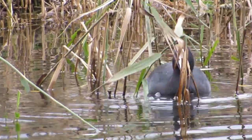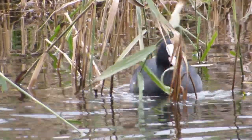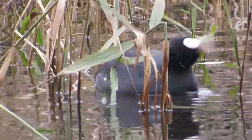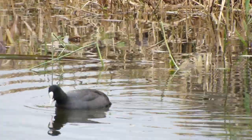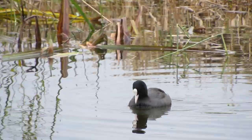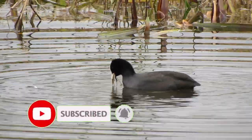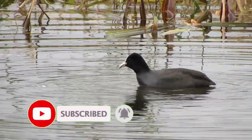Coots are slightly larger than their cousin the moorhen and have a wingspan of around 75 centimeters and can grow up to 800 grams. With their skin-feathered toes coots are great swimmers and use this to their advantage when searching for food. They dive beneath the surface and find small fish, aquatic invertebrates and vegetation to feed upon.